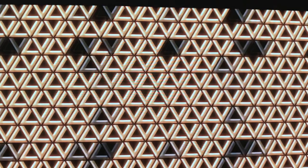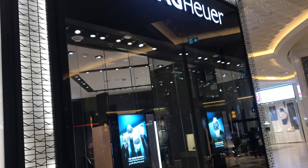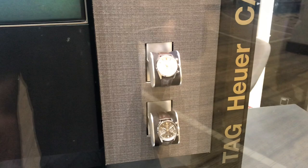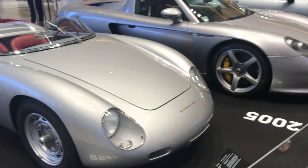Still enjoying some wrist time with my Pepsi, I finally made my way to the Tag Heuer flagship store. They had their own pop-up stand just outside the boutique displaying some of the finest Porsches in the world, including the Carrera GT.